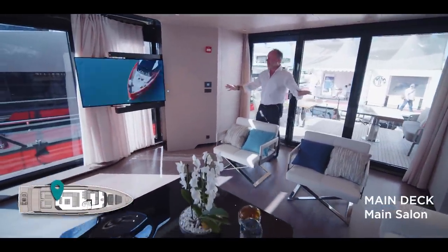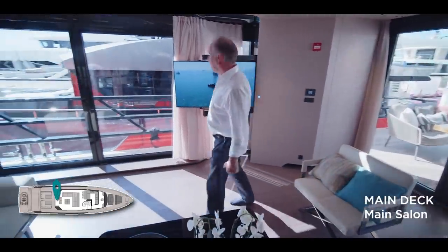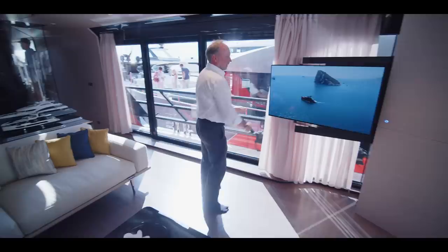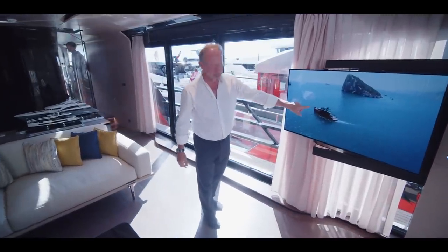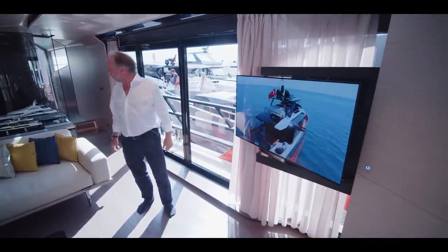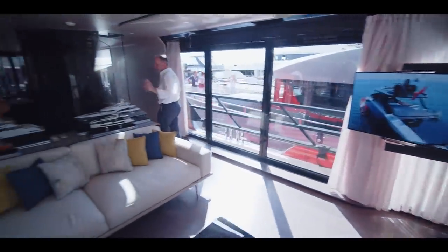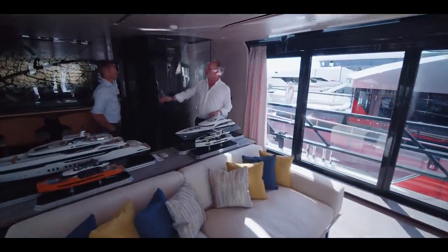Apart from the decor, which is very much to my taste — though that is a question of taste — there's a video here showing what the yacht looks like underway in navigation, which is worth showing you. I particularly wanted to share a little about the shipyard itself.